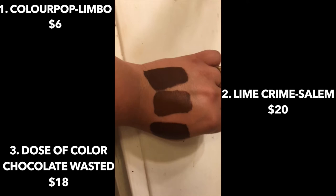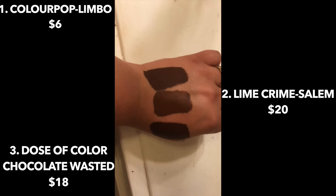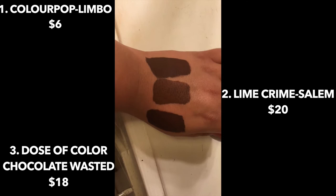What I can say is that the formula of Dose of Colors is a lot smoother than the Colourpop. Literally a lot smoother.